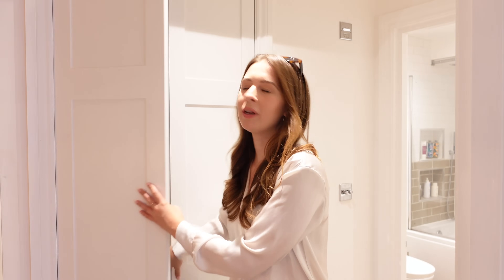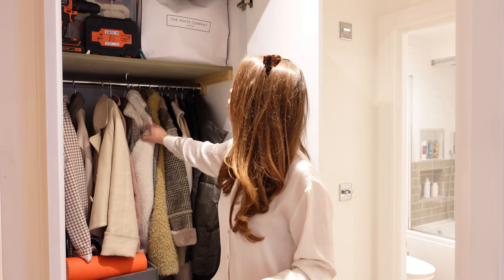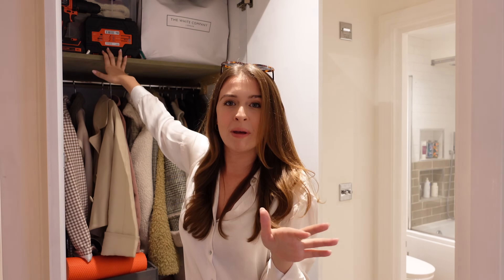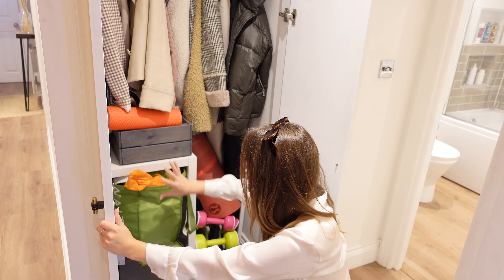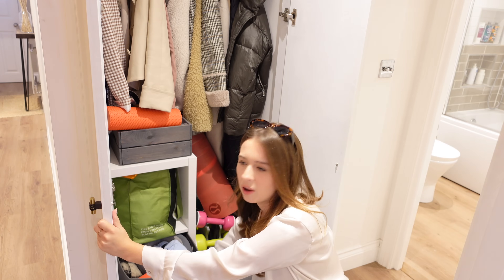One thing to note about this flat: it doesn't have incredible storage — this is actually the only built-in storage in the entire flat. But this cupboard is pretty huge. Here I keep all my winter coats, my Christmas decorations up top, my drill because I love a bit of DIY, and on the bottom my workout bits: my yoga mat and free weights. The unit is from Ikea. I've got plastic and shopping bags I reuse, and then hats, scarves and gloves for winter. And that is it for the hallway.